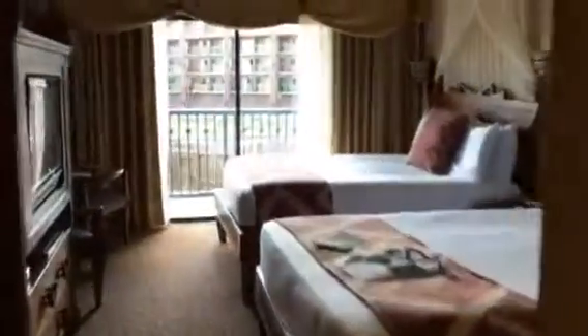I'm so excited — I literally just got here and I have to unpack my bag, but I wanted to show you guys the room first. I'm going to take tons of photos. I love it — so excited! Disney Animal Kingdom Lodge.